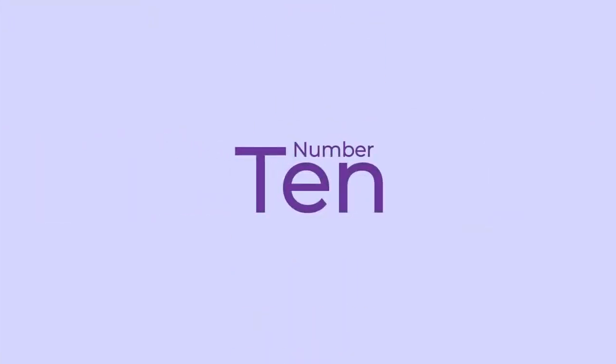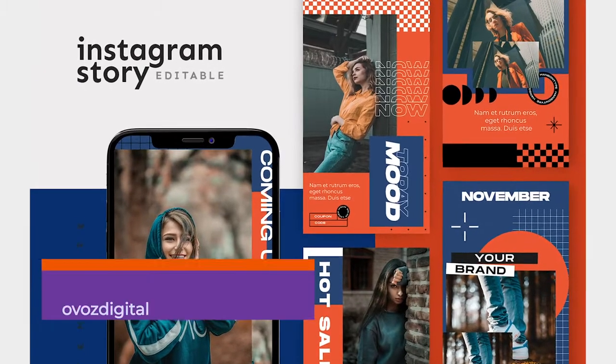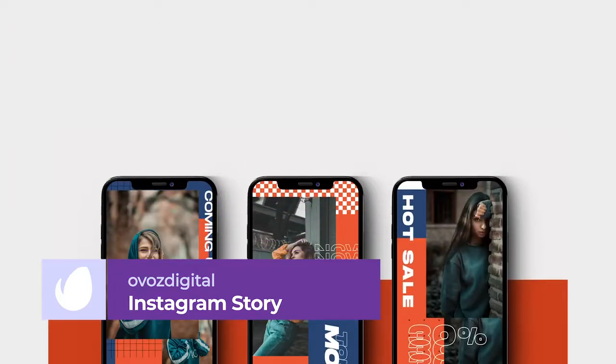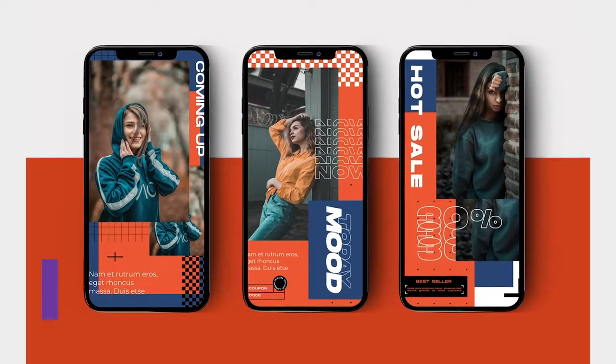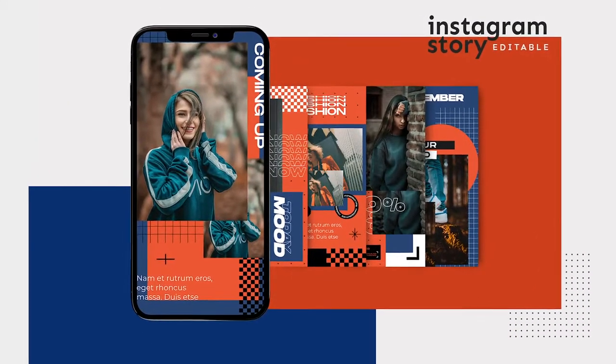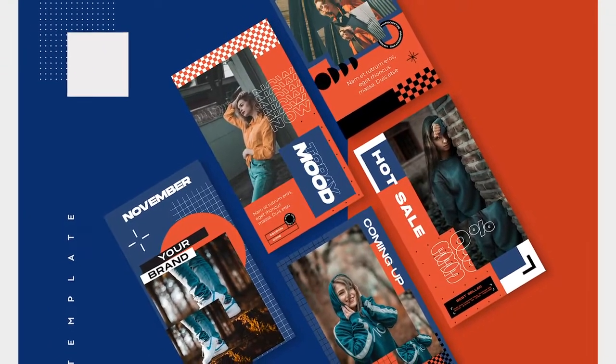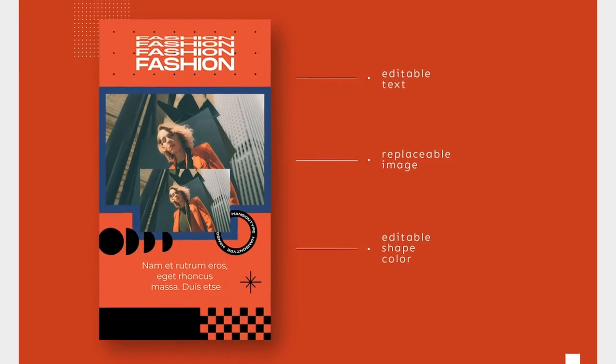Number 10: Instagram Story Template by Ovos Digital. This ultra-modern and versatile template has a unique block color aesthetic, which would work well to showcase products or to announce sales and discounts. With a meticulously organized high-res Photoshop file, replacing text, photos, and changing colors to suit your branding is a breeze and will let you have your story up in seconds.